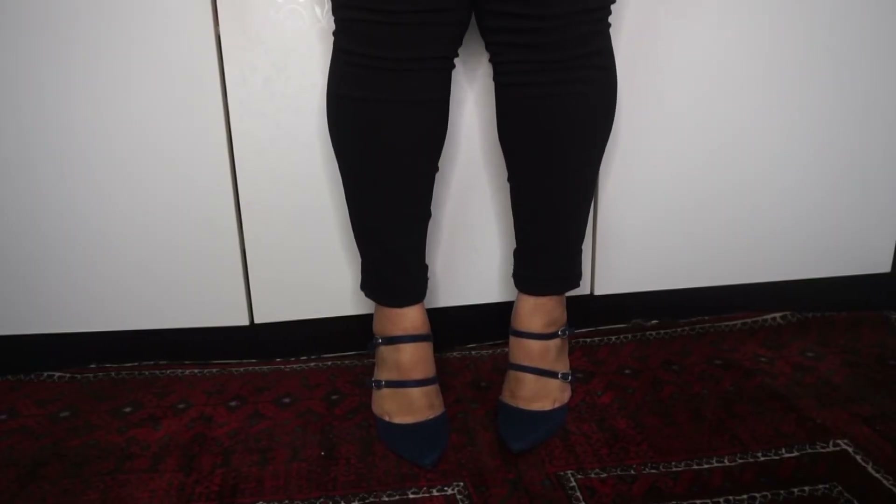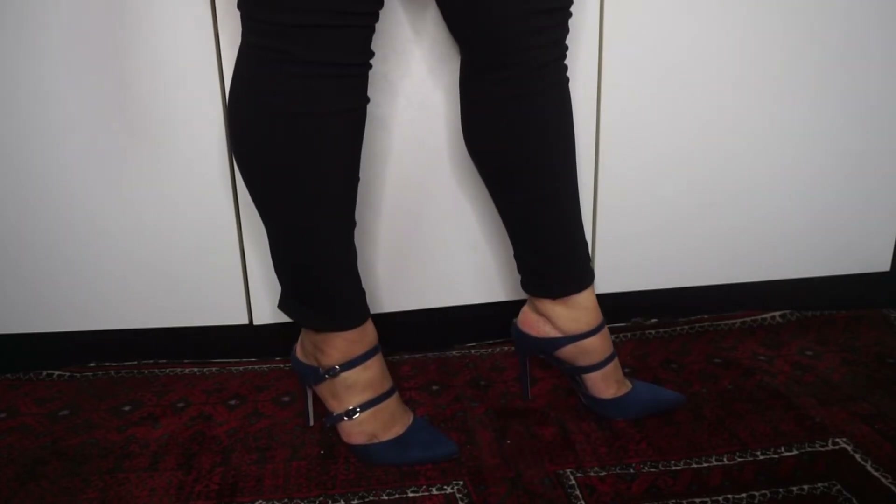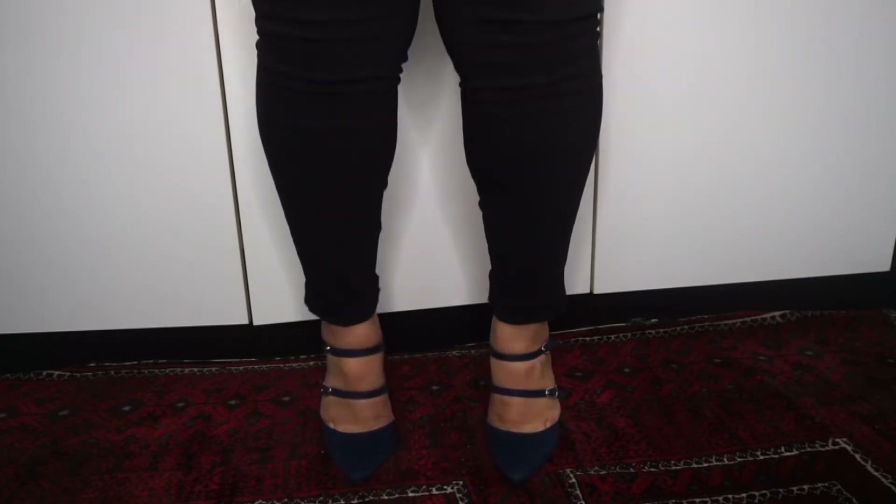Oh this is the velvet bow strappy heel — wait, this is actually the black version of the orange one. And this is the Zalora multi-strap mules — the black one I said I've already used because I'm so obsessed. This is absolutely stunning — just gorgeous, this color is everything.